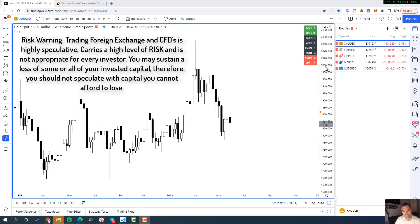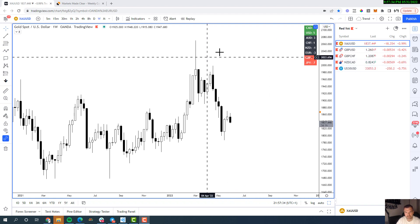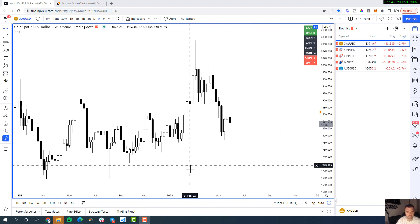Hey, good evening traders — a little bit later than normal, it's 10 o'clock here in the UK and New York close is just coming into play. As the new day is about to start, we're going to run through a few charts today. I'm going to start with gold, move on to cable, pound Swiss, Kiwi CAD, and then we'll take a look at the Dow Jones. We'll break it down from the weekly chart and head down to look for more intricate trading opportunities.